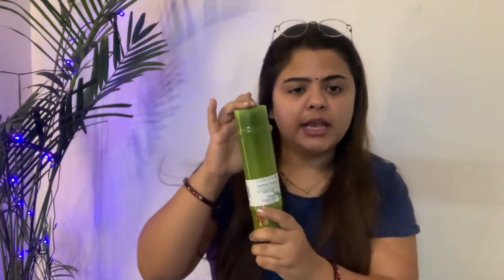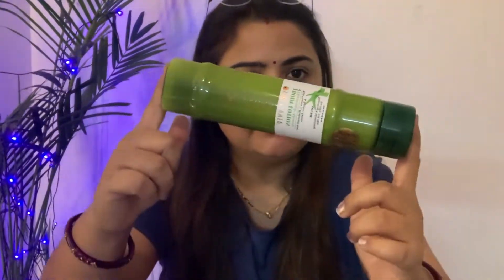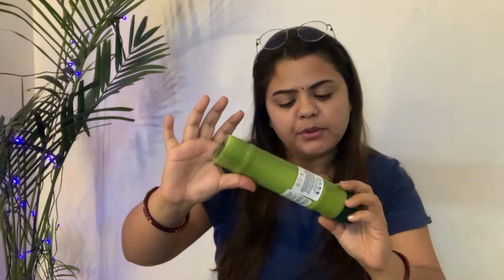I checked reviews before purchasing this. This is a body lotion of chamomile and aloe vera with extracts of Vitamin C and hyaluronic acid. It has quite a lot going for it - the aloe vera consistency is great and it's quite thick, which is good for the skin.